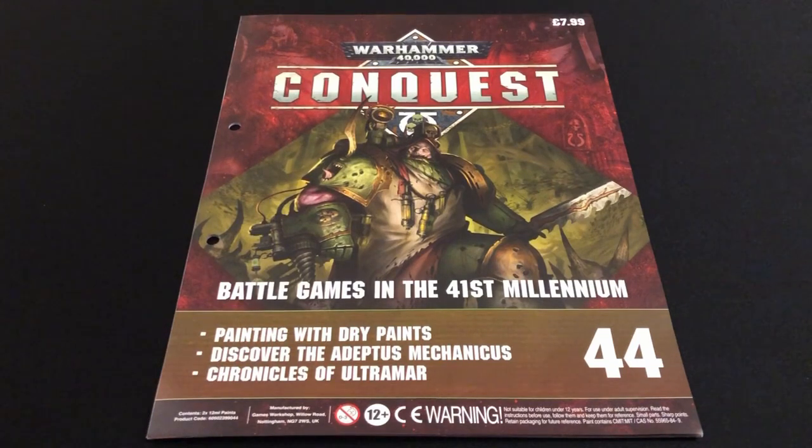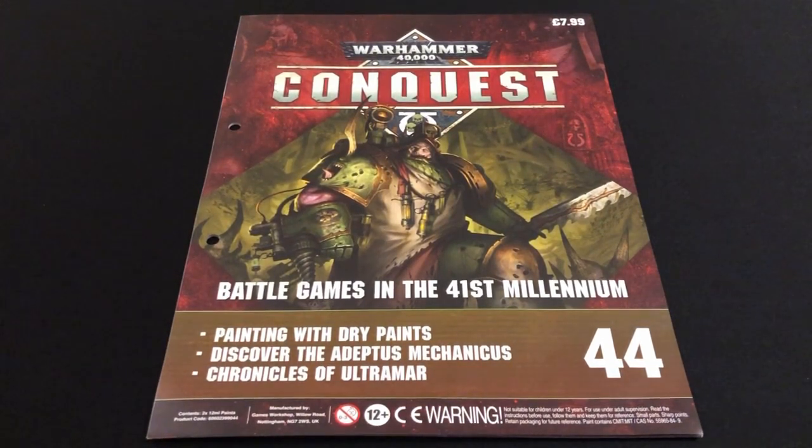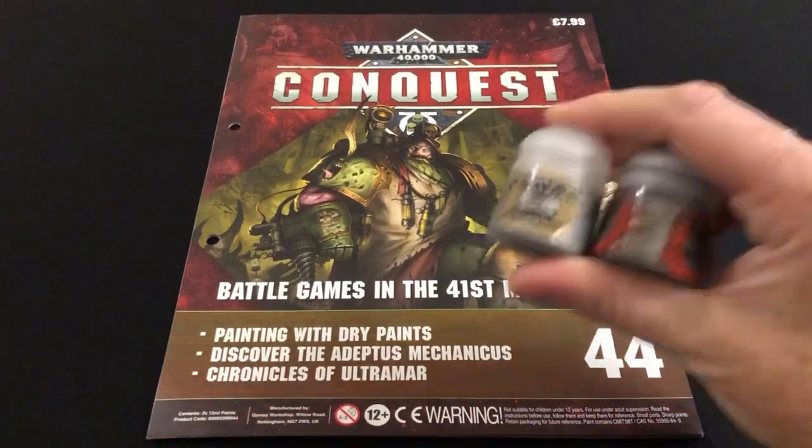Usually the value of those cover products is in excess of the £7.99 you pay, so you're getting a discount on the products and you're also getting a little magazine as well. But I say usually, because it has happened once before and it is happening again — sometimes the value dips below that £7.99 threshold. This is one such issue, because this issue comes with not one but two pots of Games Workshop paint.